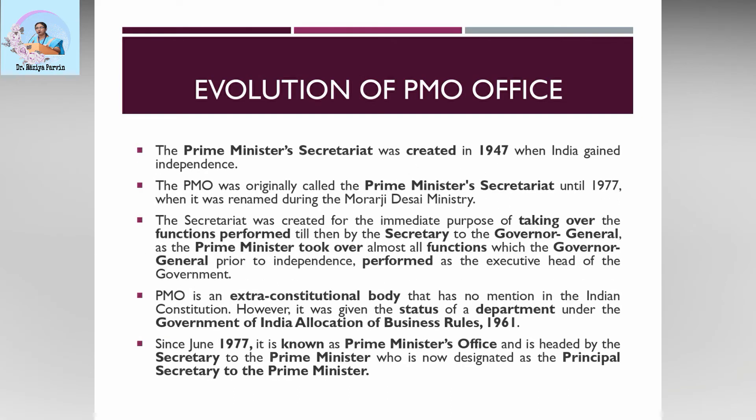The Prime Minister's Secretariat was created when India attained independence in 1947. It was originally called the Prime Minister's Secretariat until 1977, when it was renamed during the Morarji Desai ministry. The secretariat was created for the immediate purpose of taking over the functions performed till then by the Secretary to the Governor General, as the Prime Minister took over almost all executive functions which the Governor General had performed prior to independence. The PMO is an extra-constitutional body with no mention in the Indian Constitution; however, it was given the status of a department under the Government of India Allocation of Business Rules 1961. Since June 1977, it is known as the Prime Minister's Office and is headed by the Principal Secretary to the Prime Minister.